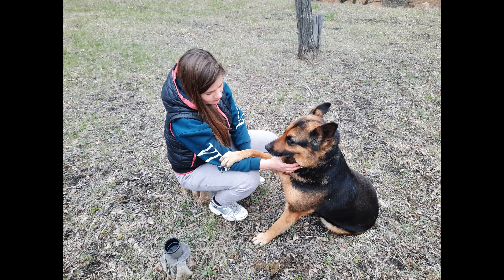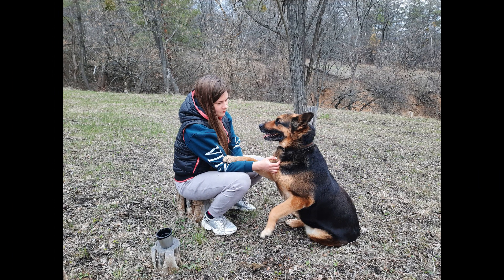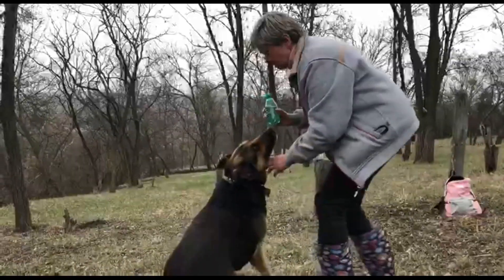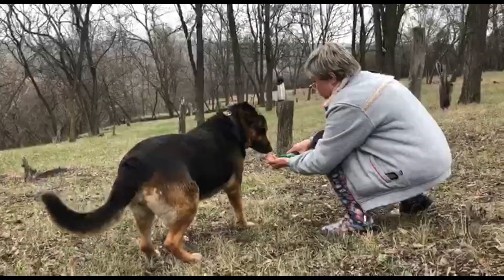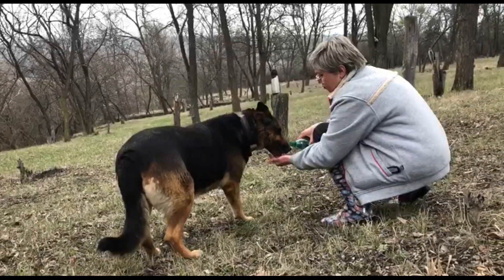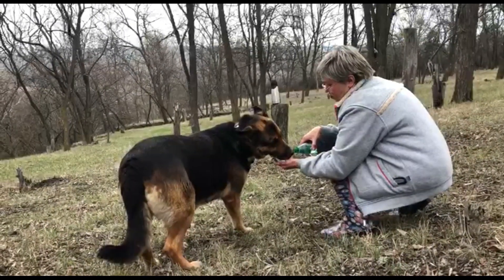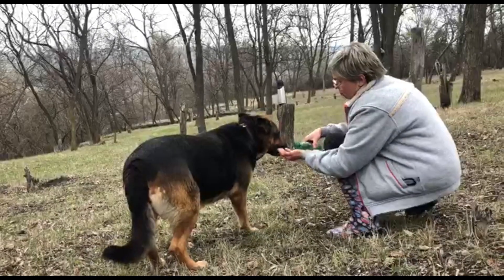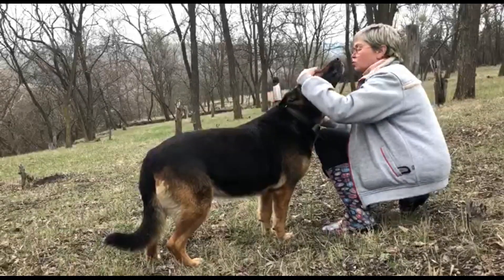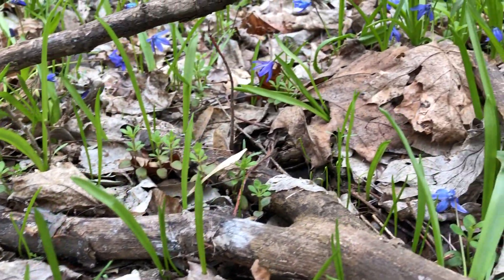Дашка тоже набегалась, устала. Она любит у нас фотографироваться. Шутку тоже попоили — обязательно ей берем воду. Надо сказать, что эта прогулка у нас заняла часа 3-3,5. И Дашку тоже поили — вместе с нами набегалась. Моя красавица благодарит.